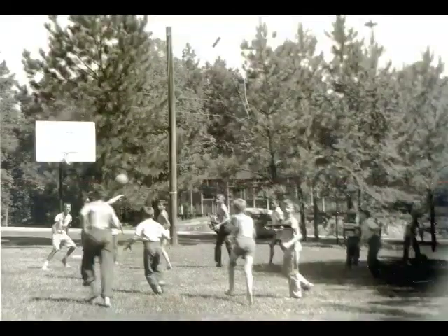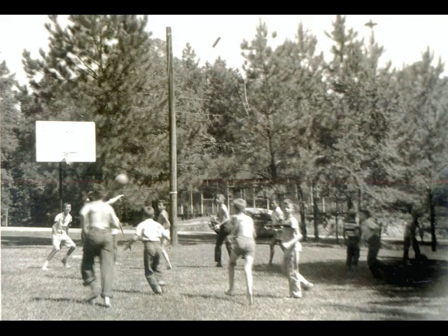Here's the first basketball court, on the location that is the bean bag battlefield today. You can notice the safari cabin in the background. And look at that pole — there's a string of lights that the staff had rigged so that you could play at night.